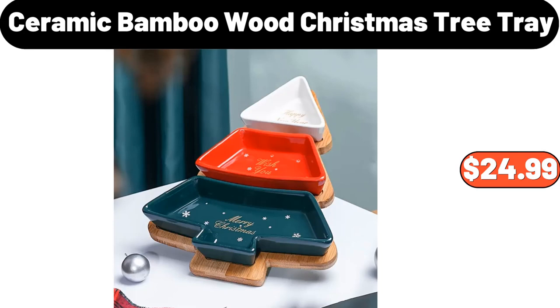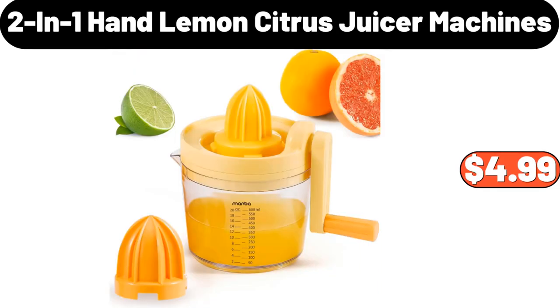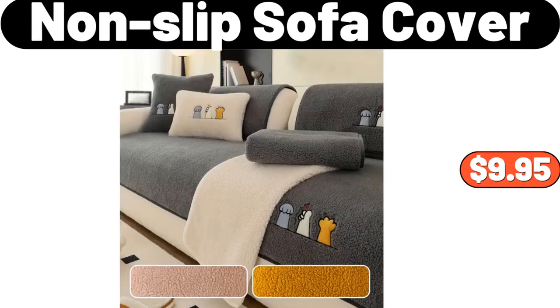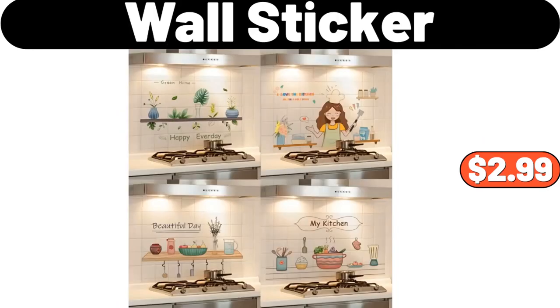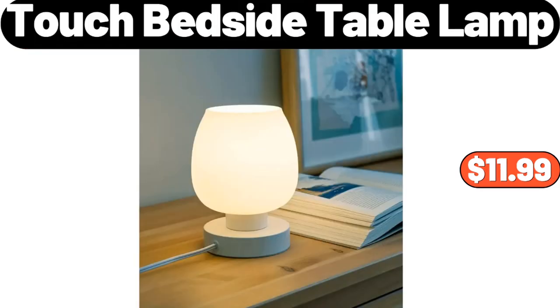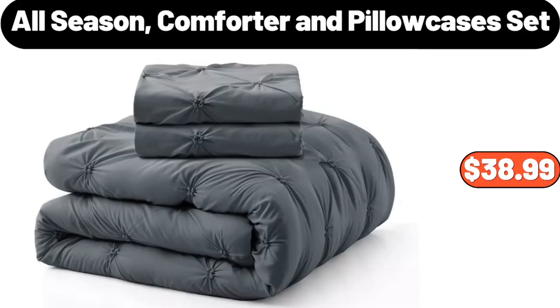Ceramic Bamboo Wood Christmas Tree Tray, $24.99. 2-in-One Hand Lemon Citrus Juicer Machines, $4.99. 14-Piece Dishwasher Safe Knife Set, $28.99. Non-Slip Sofa Cover, $9.95. Wall Sticker, $2.99. Chaucer Pecan Clusters, $5.79. Touch Bedside Table Lamp, $11.99. All Season Comforter and Pillow Cases Set, $38.99.